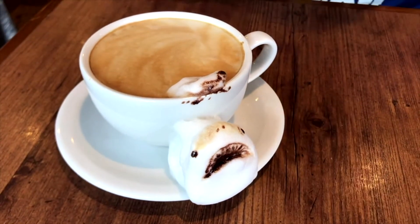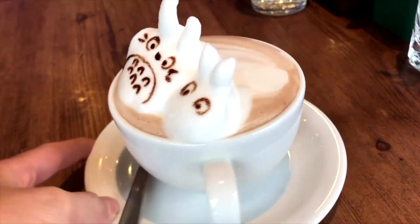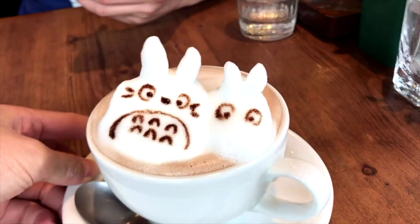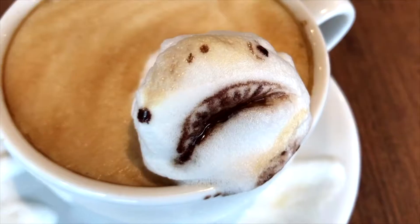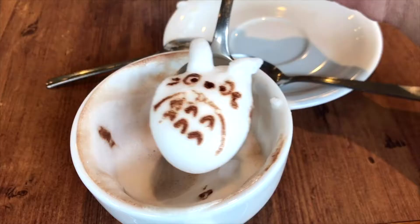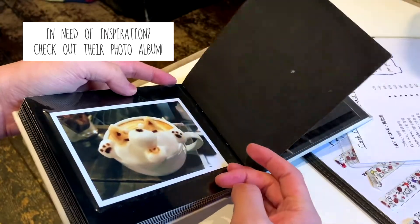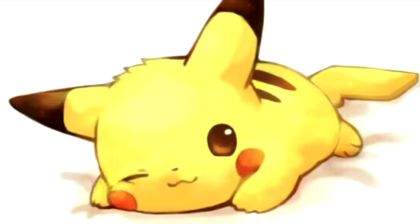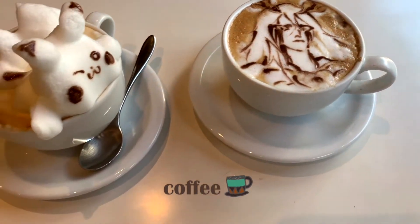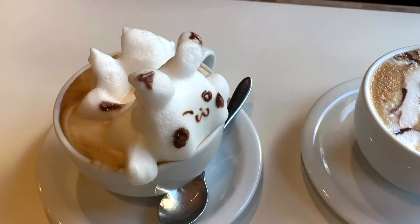First up, we have Jaws and Totoro 3D lattes. Don't worry if you're not a fan of caffeine — you can order 2D or 3D latte arts with hot chocolates too. Next up, we have a 3D Pikachu latte and a 2D Ucriora latte. If you want a jiggly, foamy latte, you should definitely go for the 3D one, whereas the 2D latte is more detailed and picturesque. Both of them are very impressive.